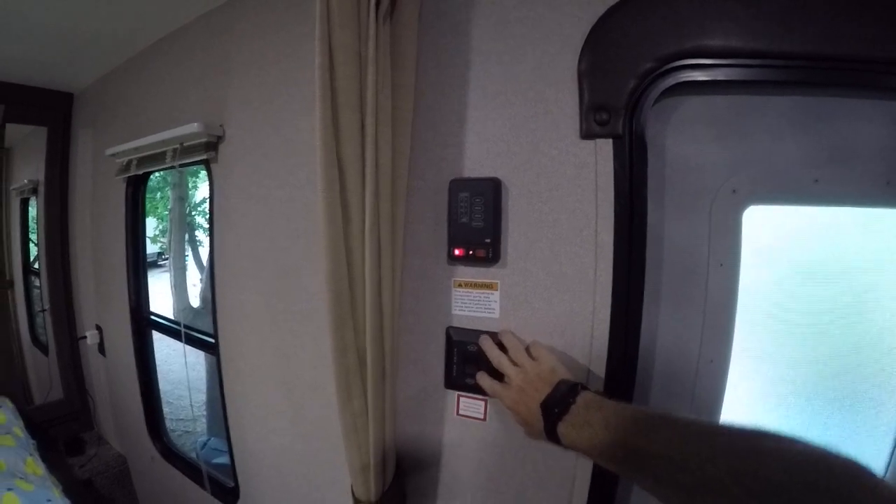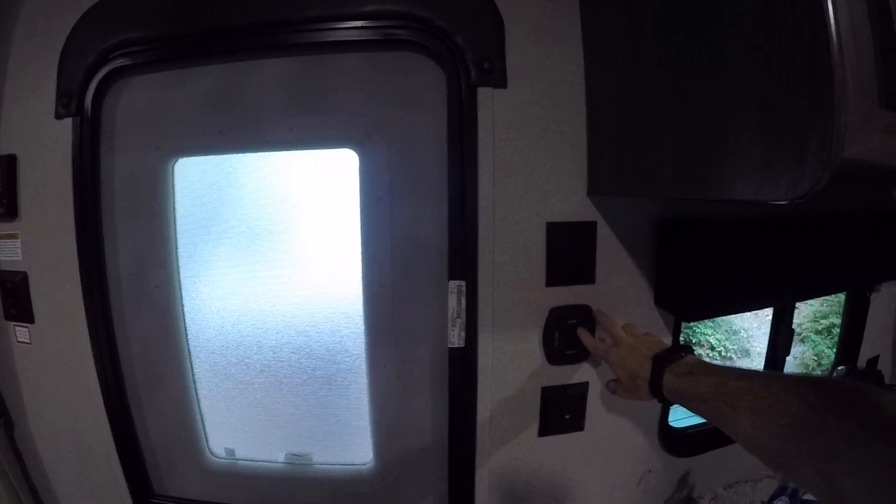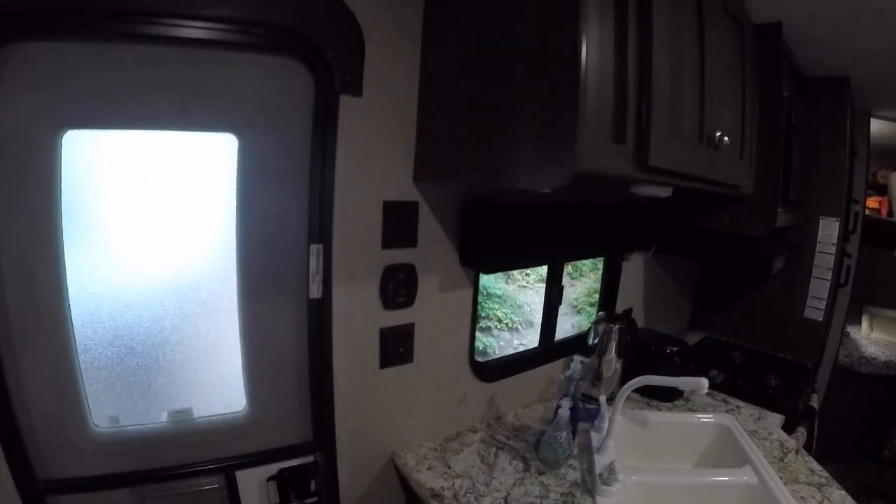This is for the slide-out that we already looked at. Then you've got an awning outside which is controlled here, some light switches, and a master switch for the interior 12-volt system.